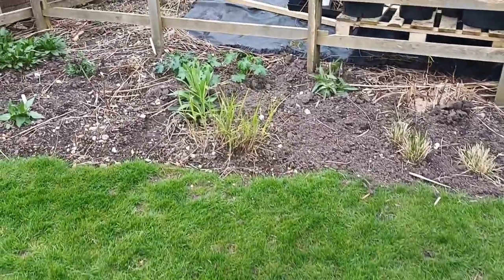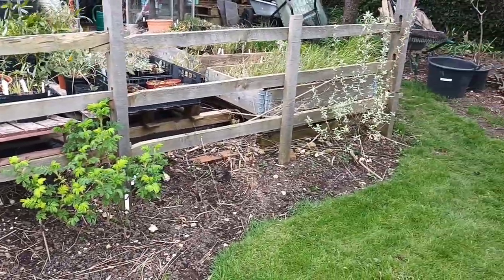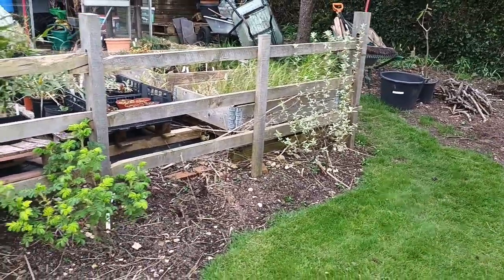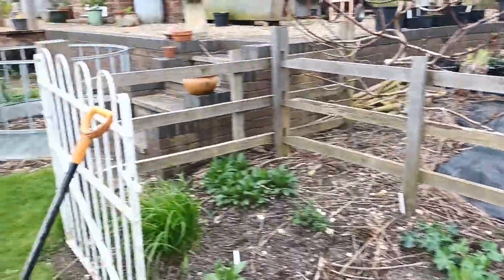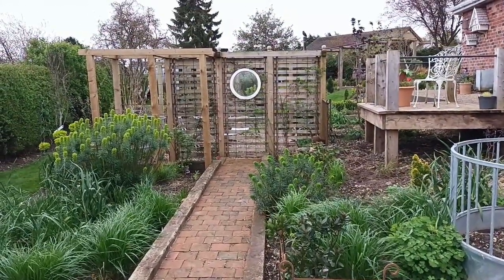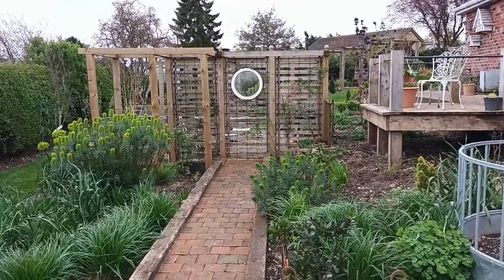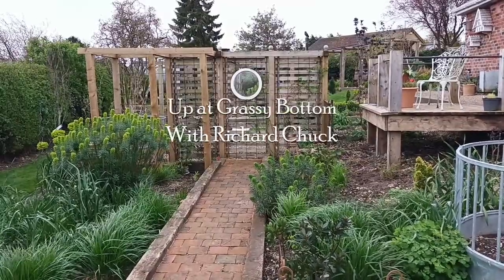So yes, everything's away — as you can see, things are growing nicely. Spring is most definitely doing its thing. I'll talk to you again on the next one — ta-ra for now.